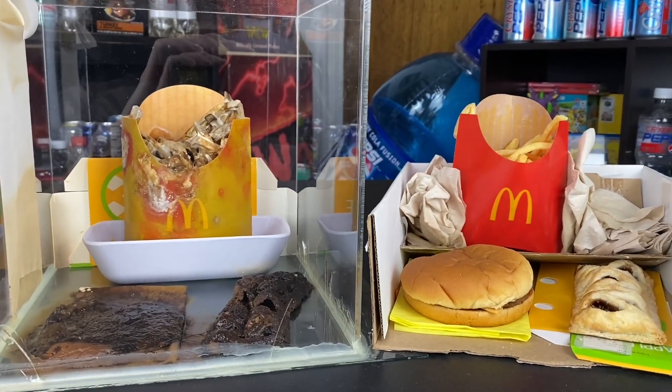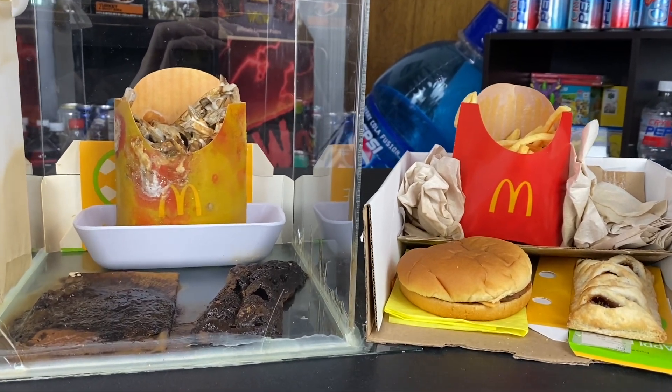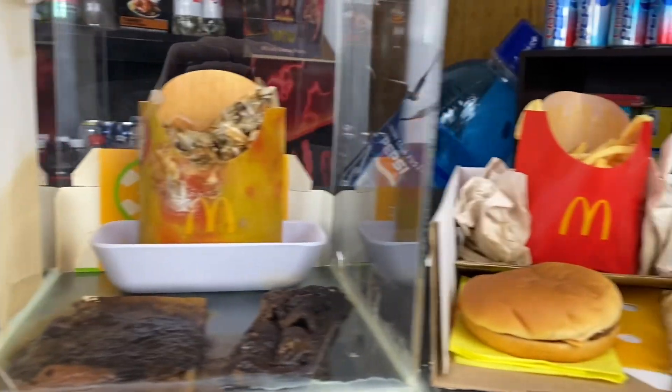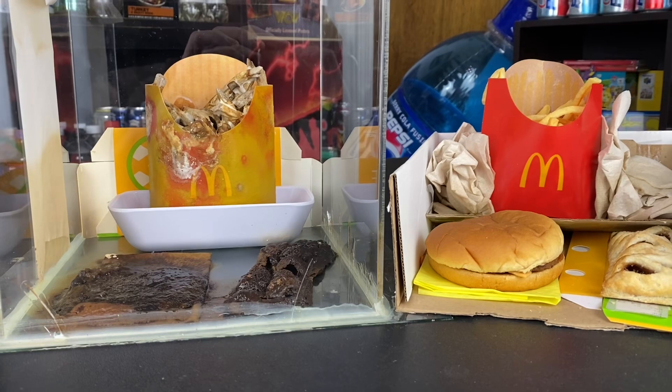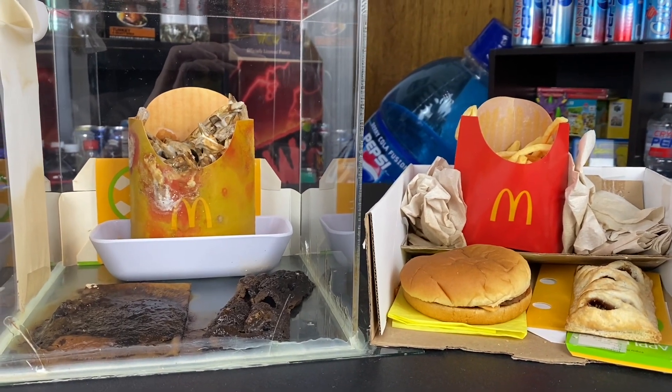Besides that, it's pretty much the same, but still looks just as beautiful and gorgeous as always. That's it — this has been the McDonald's Jewel Box and the McDonald's Jewel Unbox update for February 2024. Thank you guys for watching and I will see you next month.